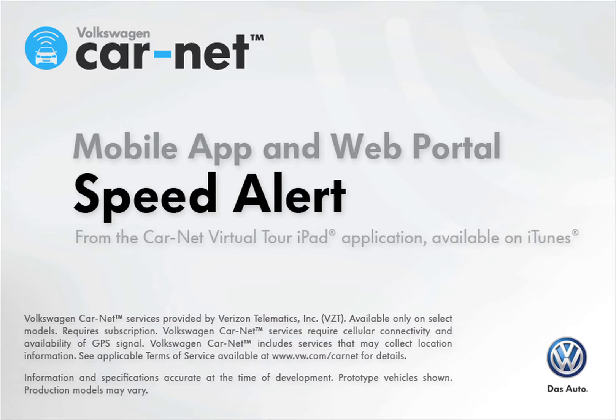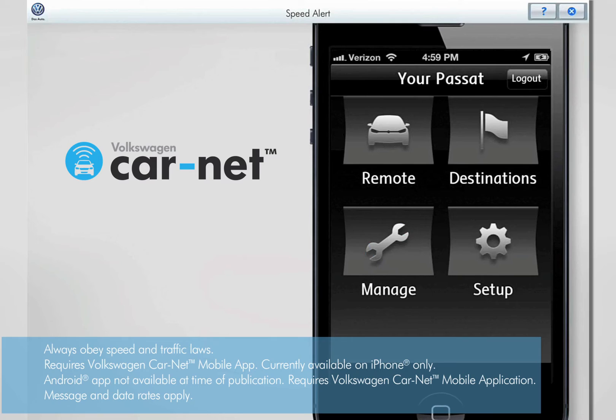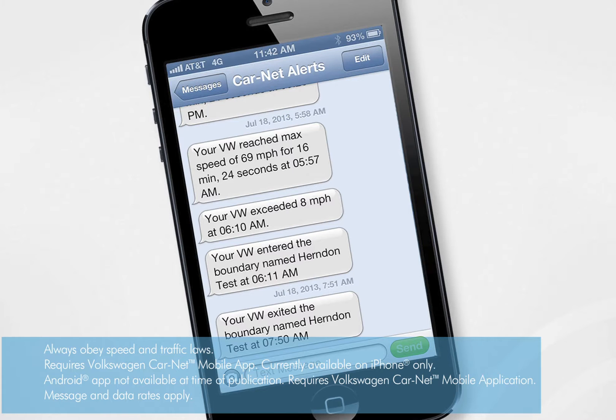Speed Alert will automatically notify you when your vehicle exceeds a preset speed limit. The Volkswagen CarNet account owner can create and manage the speed alert using the mobile app or the web portal. Once activated, an alert is sent to the account owner any time the preset speed limit is exceeded.